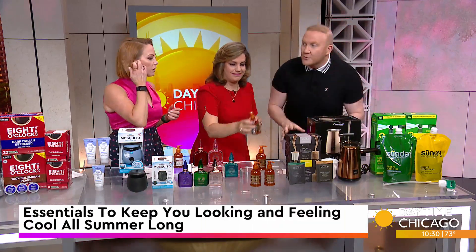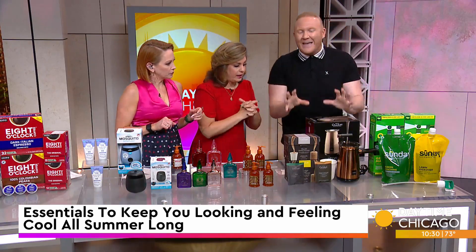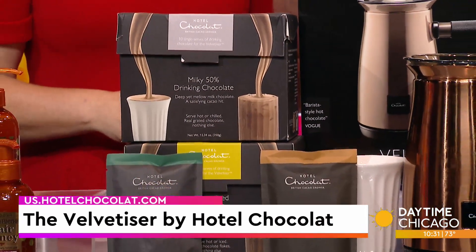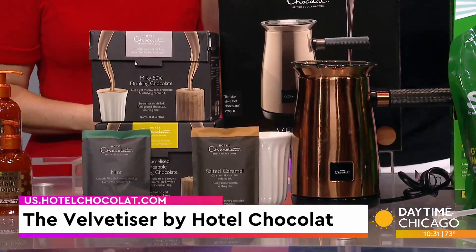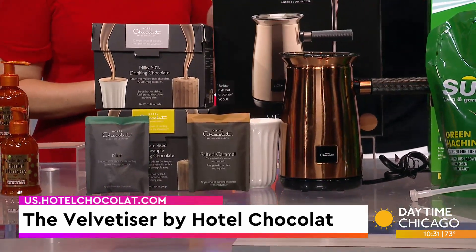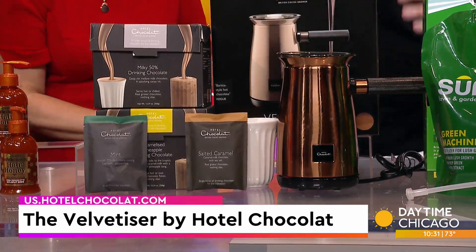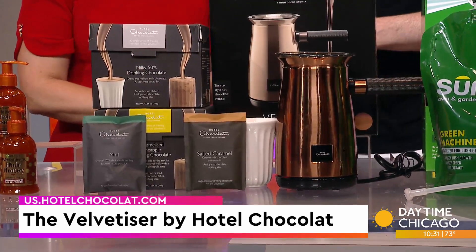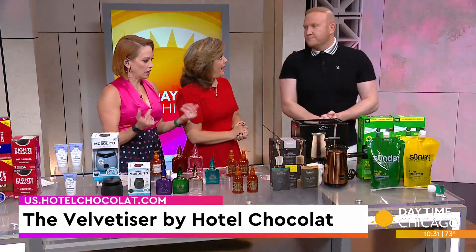Let me introduce you to a product that could also be great for Father's Day. This is the Velvetizer by Hotel Chocolat — your private chocolate barista. You can create the perfect hot chocolate in two and a half minutes. A great tip: pour the hot chocolate into ice cube trays, so when you have iced drinks or cocktails you can throw that in. It comes in different colors — copper, charcoal, platinum, and white — with a 12-month warranty. Find it at us.hotelchocolat.com.